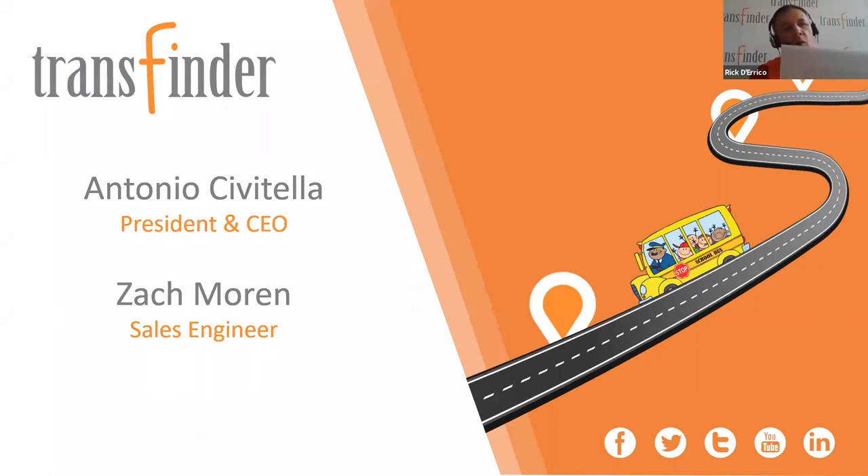Hello everybody, welcome to today's very special webinar — StopFinder, the must-have tool that is unlike any other parent app. We have a really special program today and we're going to pack a lot of information into the next hour. We're going to give some folks just a little time to file in.